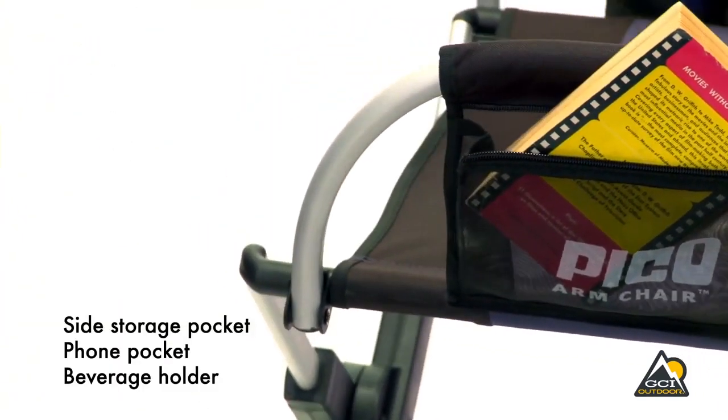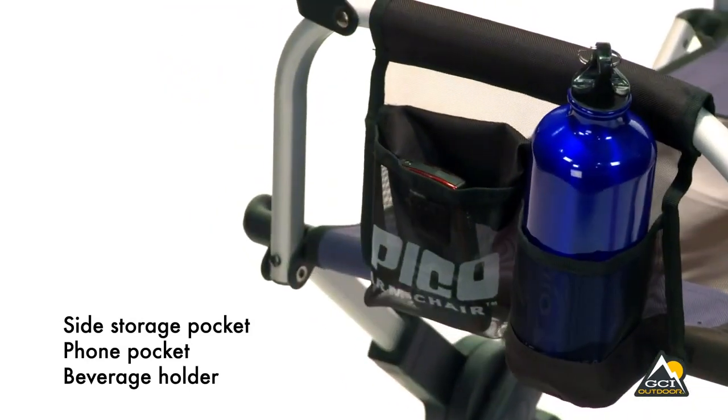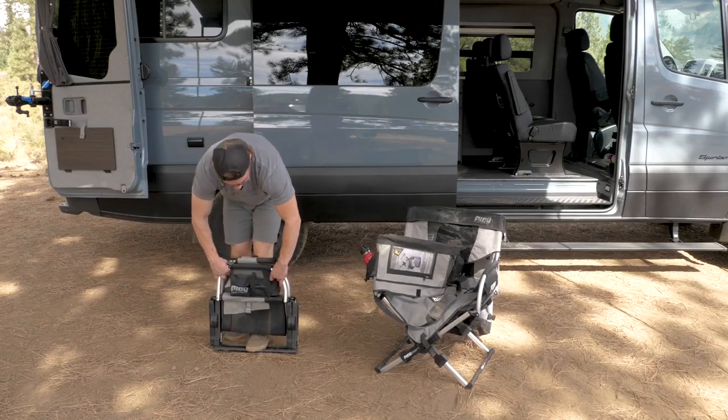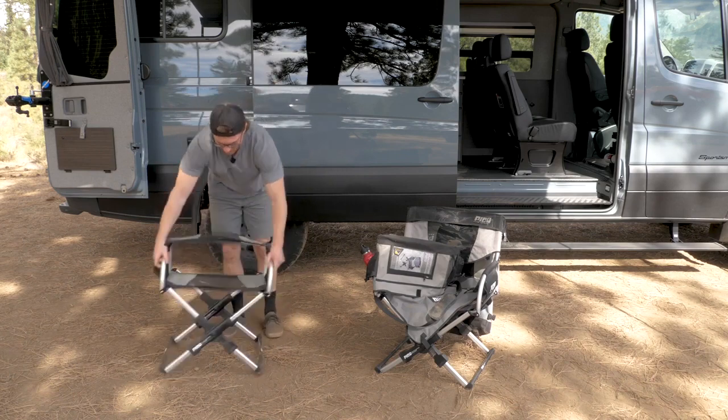If that's not enough storage for you, this chair also features two mesh side pockets and another cup holder. The Pico Armchair weighs only 9.7 pounds, but its powder-coated aluminum and steel frame can support weights of up to 250 pounds. That's a strong chair.